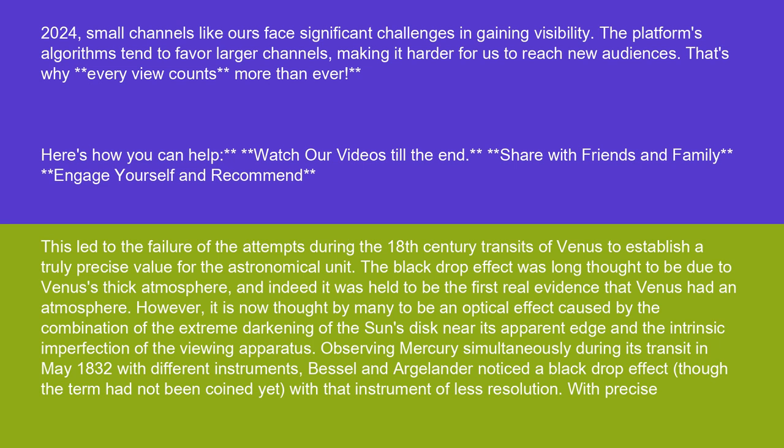The black drop effect was long thought to be due to Venus' thick atmosphere, and indeed it was held to be the first real evidence that Venus had an atmosphere. However, it is now thought by many to be an optical effect caused by the combination of the extreme darkening of the Sun's disk near its apparent edge and the intrinsic imperfection of the viewing apparatus.